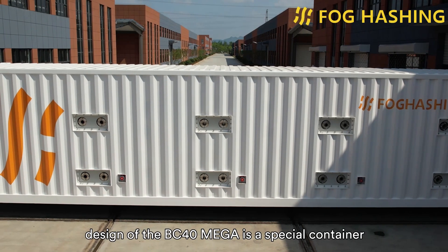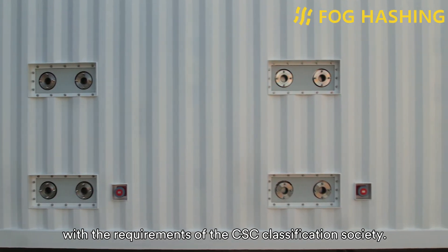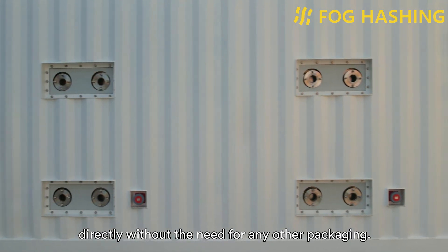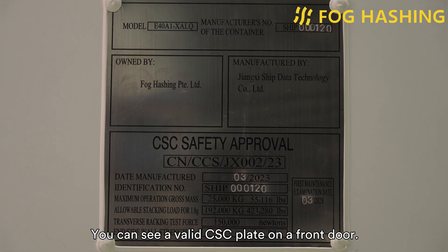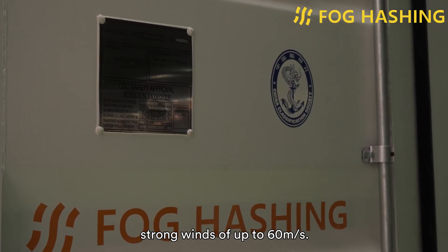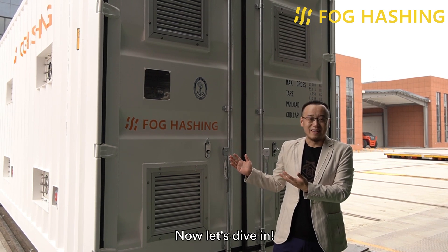The external framework design of BC40 Mega is a special container that complies with the requirements of the CISC Classification Society. It has a standard size of 40 feet, which is sturdy and reliable, so it can be transported for international shipping directly without any other packaging. You can see a valid CISC plate on the front door. The container has a lifespan of over 10 years and can withstand damage from strong winds of up to 60 meters per second. Now let's dive in.